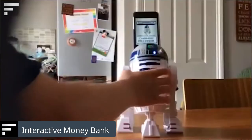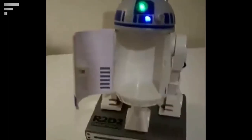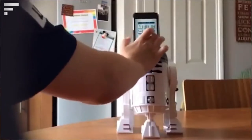Interactive Money Bank: no one can protect your money from you better than this robot from Star Wars. This interactive piggy bank works in a simple way — you put your savings into the robot and set a password in the app. After that, you won't be able to open the robot without the password, keeping your money safe and sound from another impulse purchase.